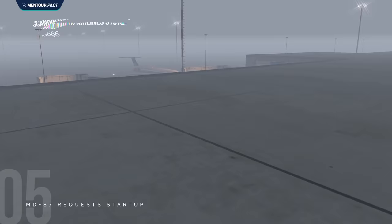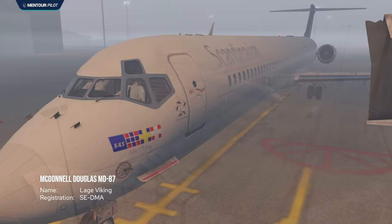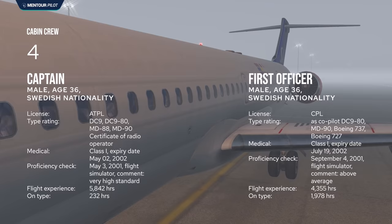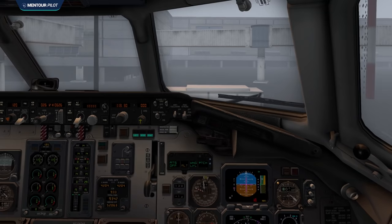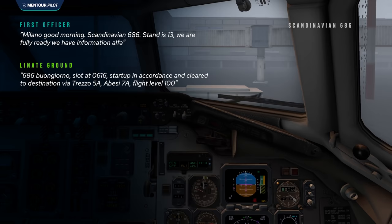At the same time, Scandinavian Airlines flight 686 was getting ready for departure on the north apron. The aircraft was an MD-87, with two very experienced pilots whose training records showed above-average skill. Together with them were four cabin crew members and 104 passengers being boarded. At 05:41:39, the first officer of the Scandinavian flight requested start-up clearance.